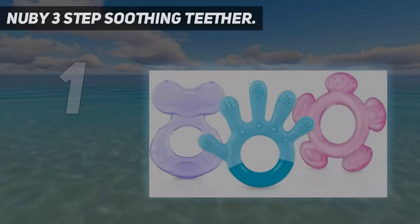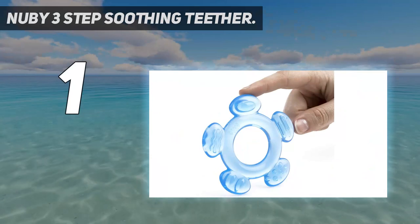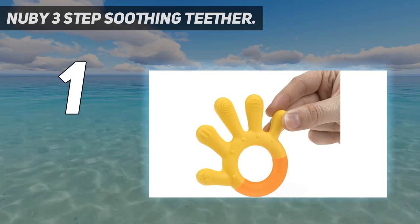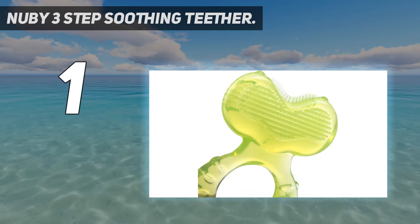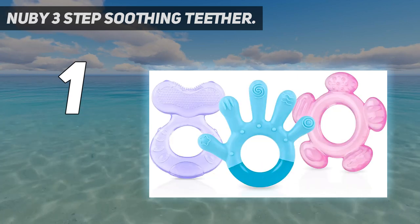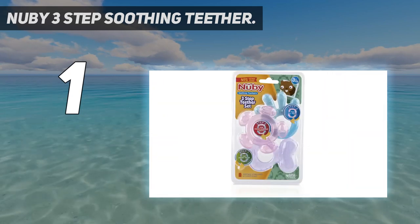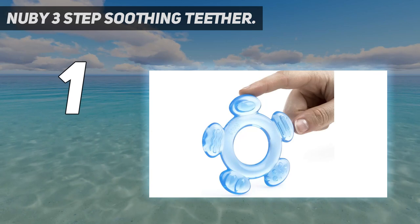And number 1: Newbie Three Step Soothing Teether. This three-piece set from Newbie is our top pick because of the versatility it offers your little one. As your baby cuts more and different teeth, what they need to soothe the pain might differ with each stage. Pediatrician Whitney Casares, MD, MPH, says parents should look for safe, durable products free of BPA and phthalates, or any choking hazards. One product that checks all of the boxes and will comfort your baby from their first teeth through their molars is the Newbie Three Stage Teether Set.